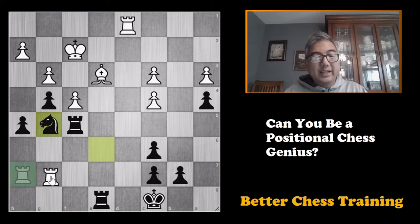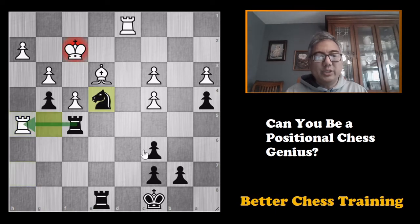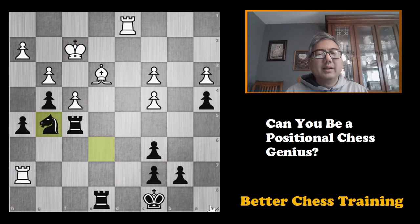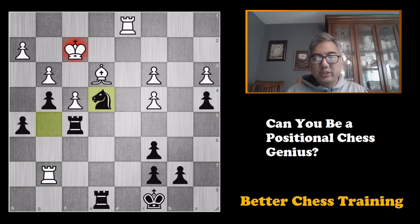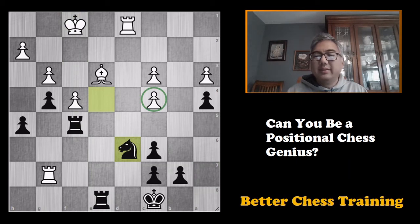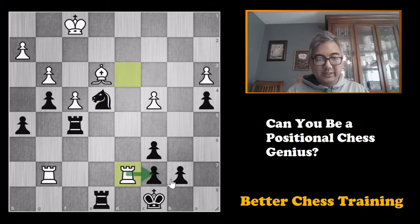If you saw rook takes h5, knight to e4 check, then very good for you. But in the game, rook to g7 was played, and here knight to e4 check, getting another tempo, king to f1. And here knight to d6, attacking the pawn. One thing to note: taking the pawn right away is a little dangerous. After rook to d3, knight to d4, rook d7, white is going to be able to basically draw here with these double rooks.